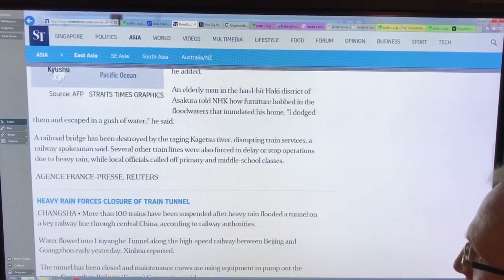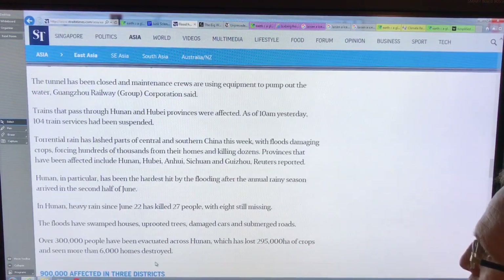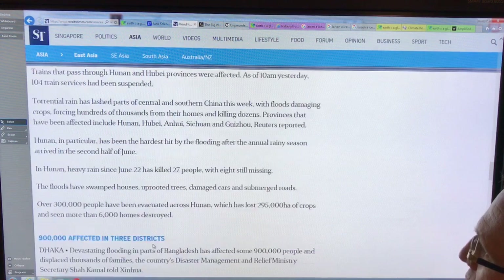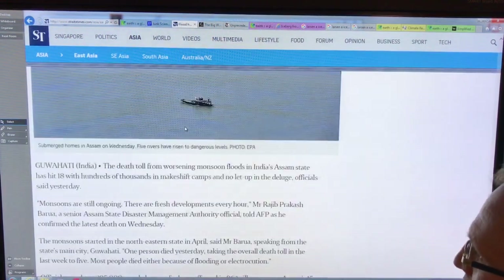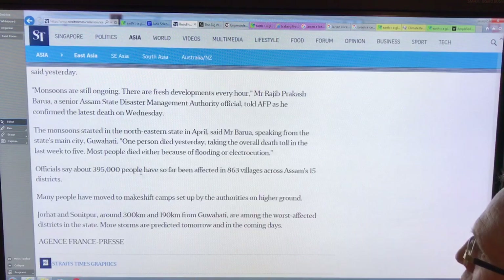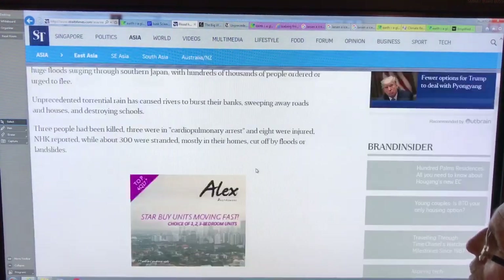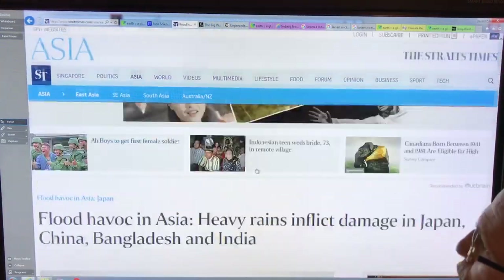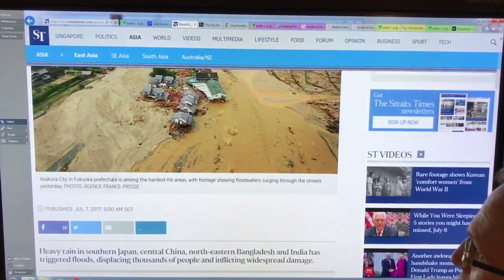In China, 300,000 people were evacuated. There are 900,000 affected in Bangladesh, massive flooding with almost 400,000 people affected across over 863 villages in India — and this is all in one article from just yesterday, July 7.